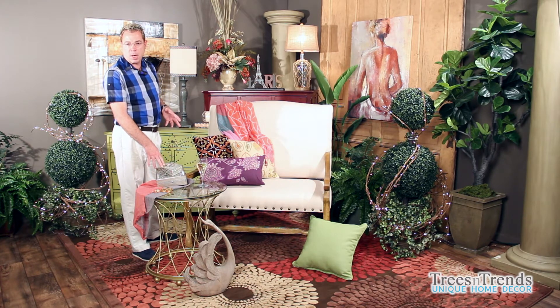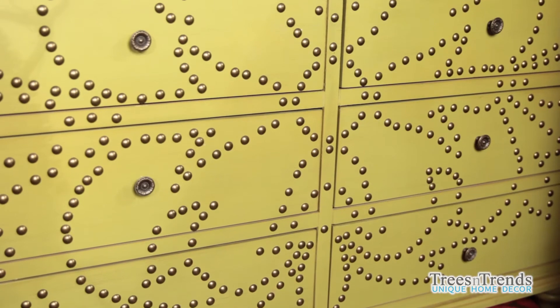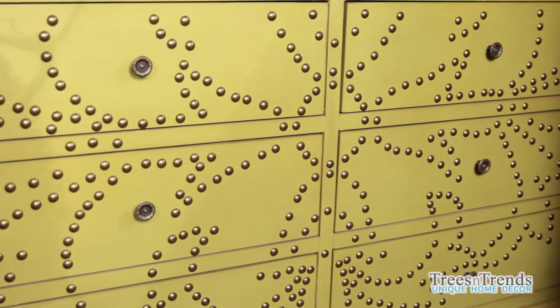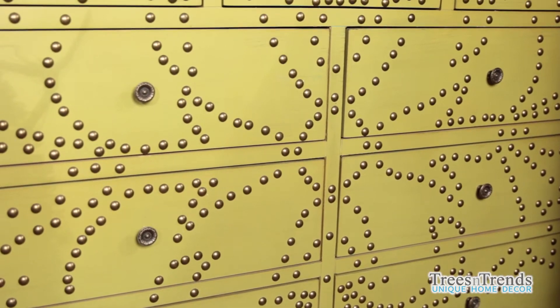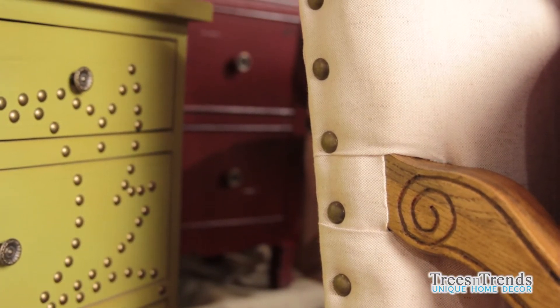Even the decorative boxes with jewels on them and different sheens, the nail head trims on the furniture — whether it's on wood pieces like this showing a design, or the nail head trim used like a jewelry item on your upholstered pieces.